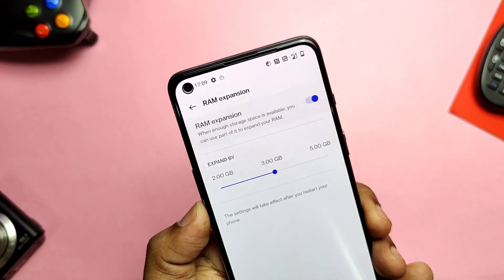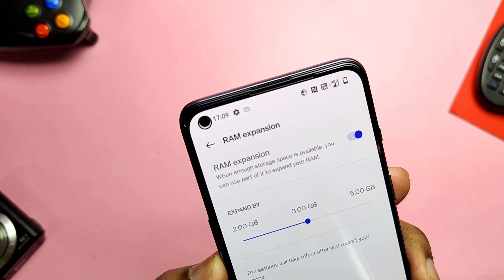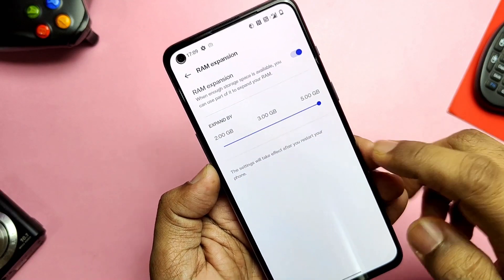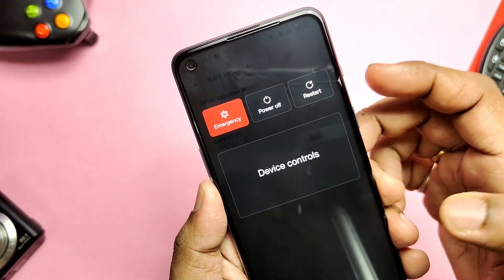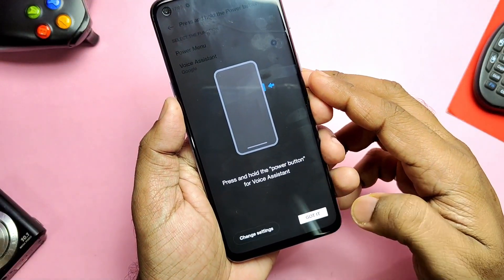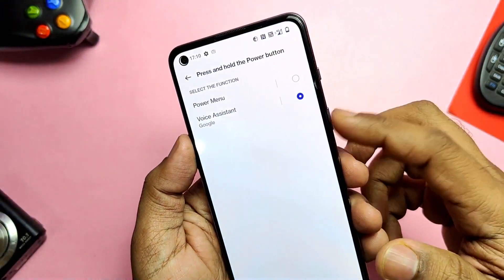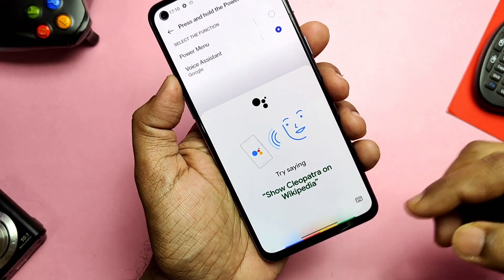Another cool feature is RAM Expansion — it's virtual RAM that uses part of the storage to help hold more apps running in memory. You get options for 2 GB, 3 GB, and up to 5 GB expansion; a restart is required to take effect. You also get the option to hold the power button to use Google Assistant. A handy trick for the power menu: just long-press Volume Up and the Power button to access it.